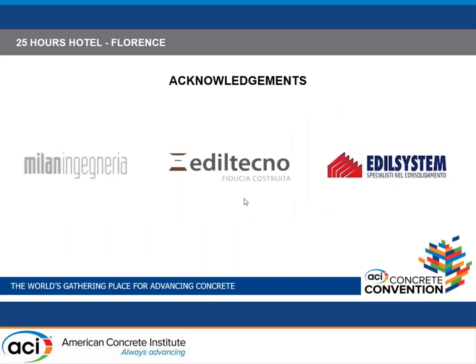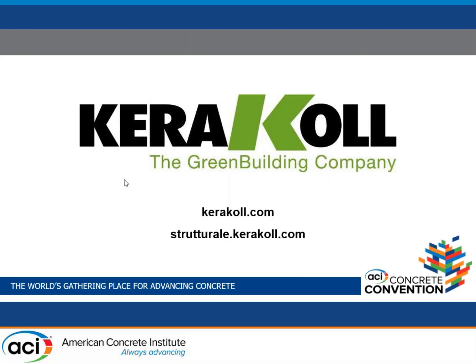Thanks to Ediltecno Restore, Milen Ingenieria for designing and providing faith in our solution, and Ediltec as the specialty contractor. For more information, visit our website to download the technical materials. A question from the audience noted that the comparison of carbon and SRG is interesting — showing that in practice, simple systems can work quite well with masonry, differently from what might be expected theoretically.